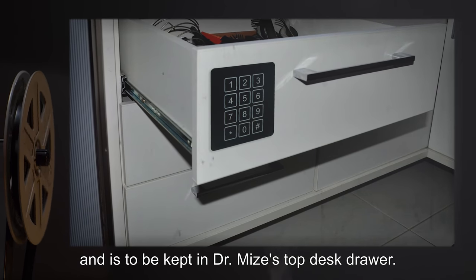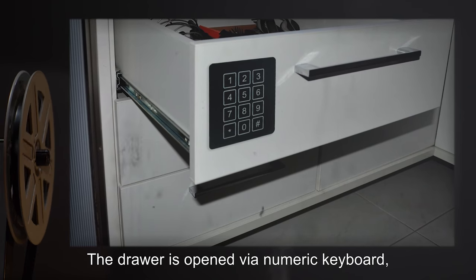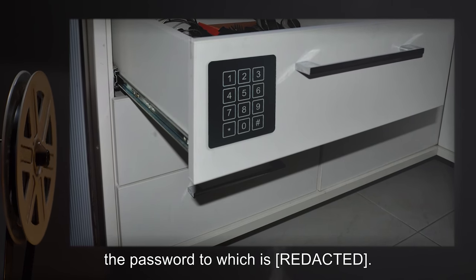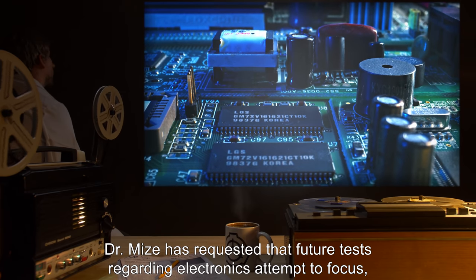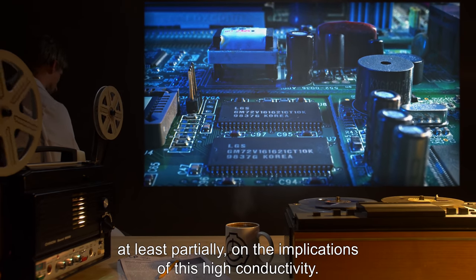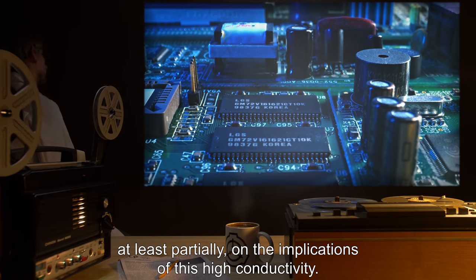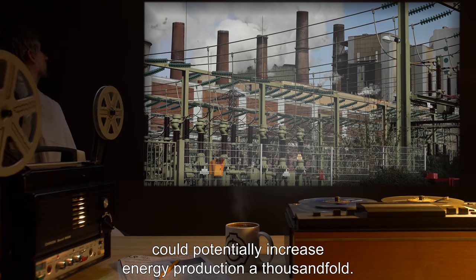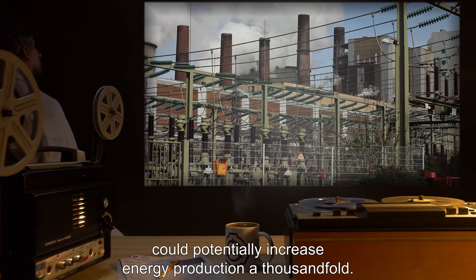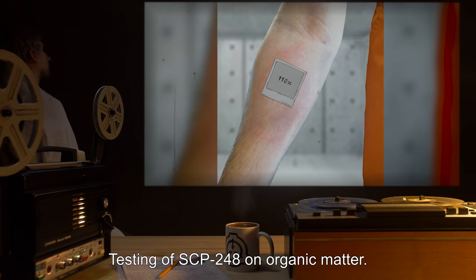Further study of SCP-248 and power supplies has been noted for future tests. The computer is now labeled SCP-248-2 and is to be kept in Dr. Mize's top desk drawer, opened via numeric keyboard. Dr. Mize has requested that future tests regarding electronics attempt to focus at least partially on the implications of this high conductivity. Some form of electricity-producing turbine or power plant could potentially increase energy production a thousandfold.